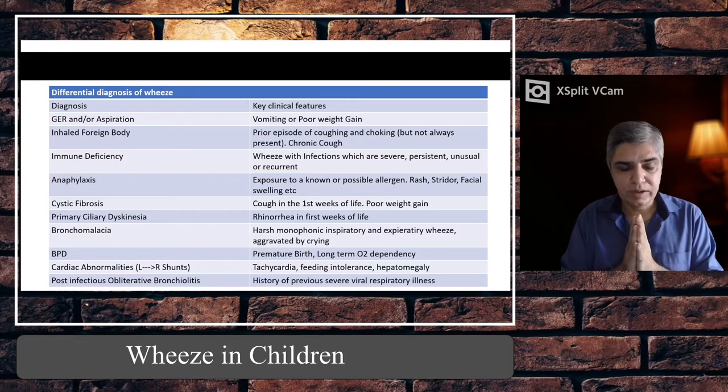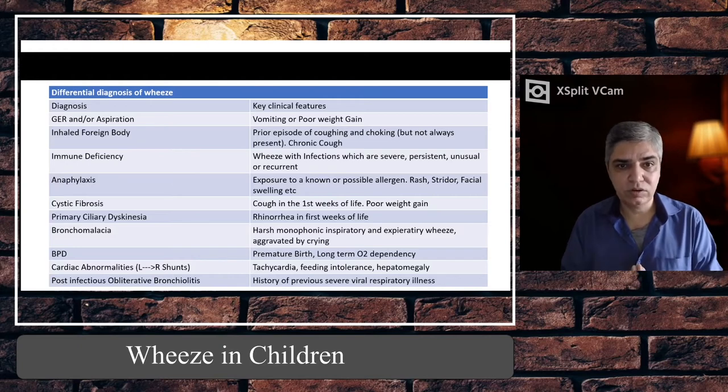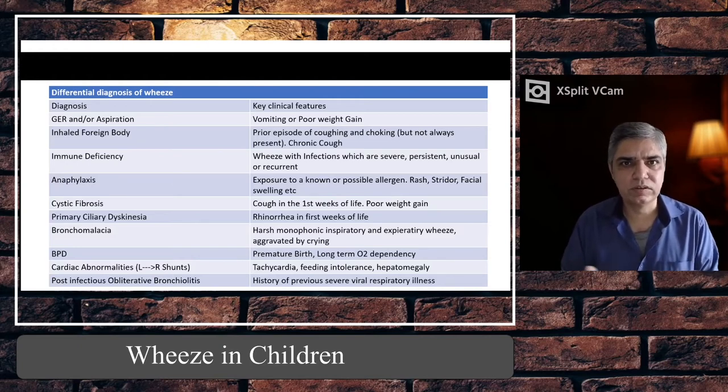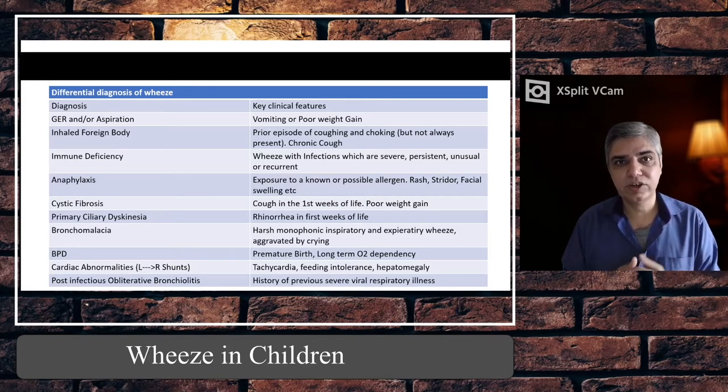Inhaled foreign body — especially in children under five — should be considered, particularly with a history of coughing or choking, though this is not always present. If a child was playing and suddenly started wheezing out of nowhere, on auscultation you'll likely find a monophonic wheeze. If you find a monophonic wheeze, always do a chest X-ray to see if one side is over-inflated compared to the other. Most of the time you cannot see the foreign body itself — unless it's metallic — but the indication for X-ray is to look for indirect signs like unilateral air trapping. Refer for bronchoscopy if suspected.